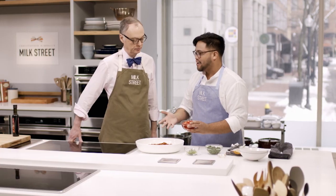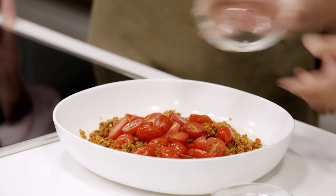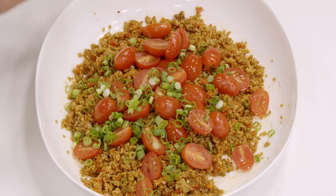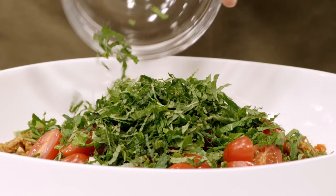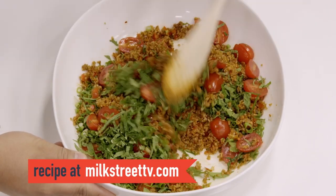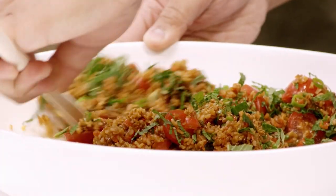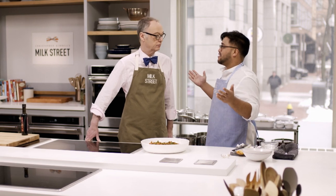Now add the tomato part of the dish: a pint of tomatoes that have been halved, two scallions thinly sliced into rounds, and finally three-quarters of a cup of mint. Toss it all together — it's like fireworks of color, green and red. You can serve it warm or at room temperature. That's it.